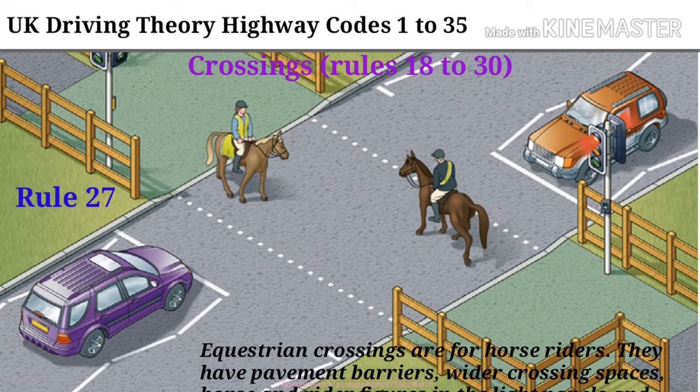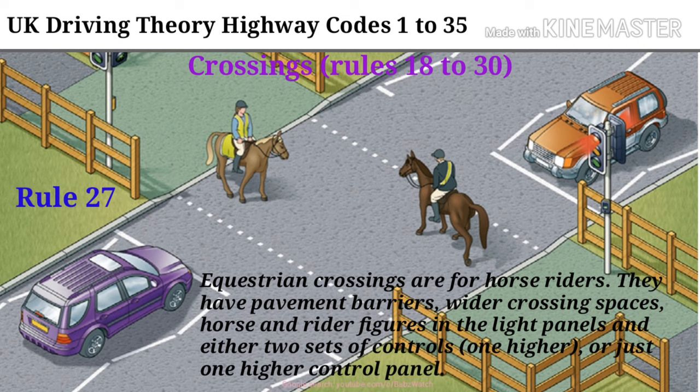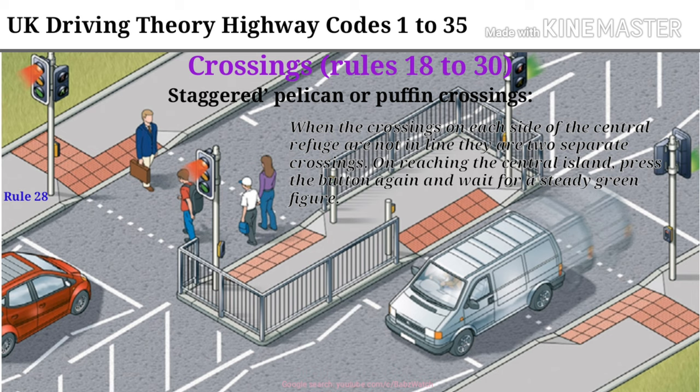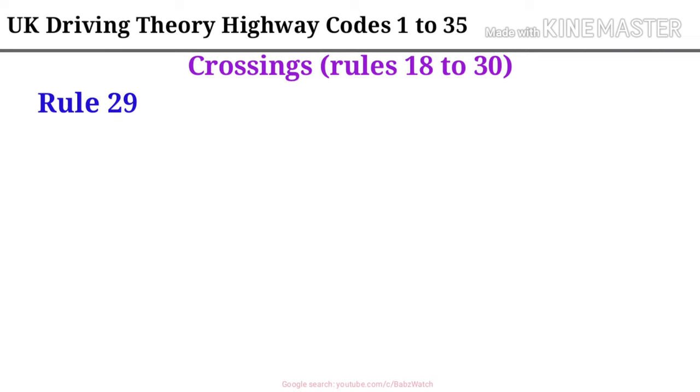Rule 27. Equestrian crossings are for horse riders. They have pavement barriers, wider crossing spaces, horse and rider figures in the light panels and either two sets of controls or just one higher control panel. Rule 28. Staggered pelican or puffin crossings. When the crossings on each side of the central refuge are not in line they are two separate crossings. On reaching the central island, press the button again and wait for a steady green figure.